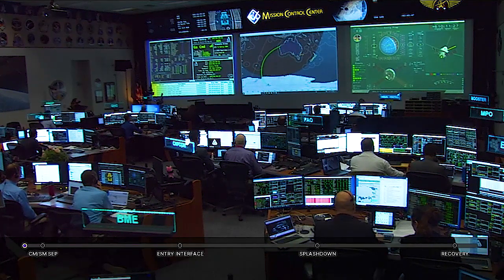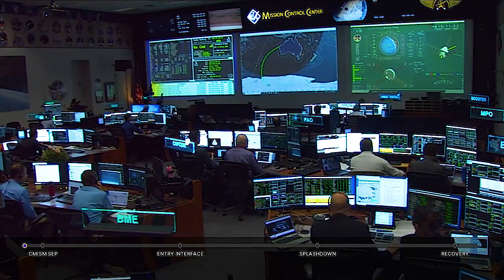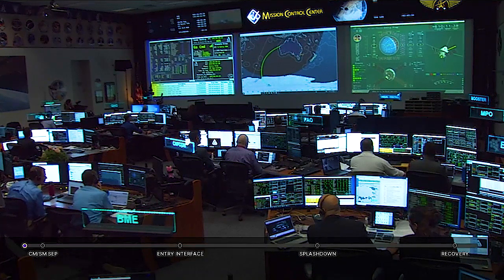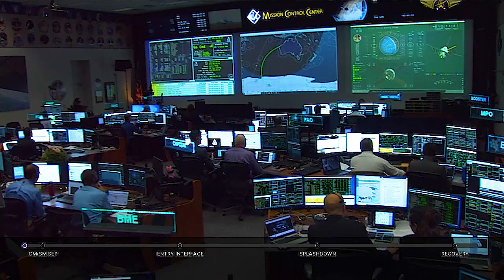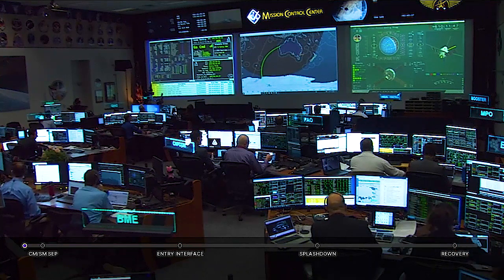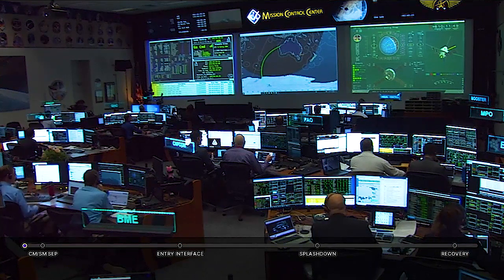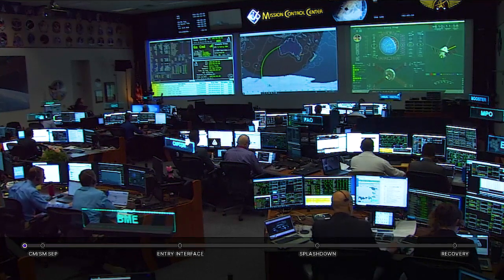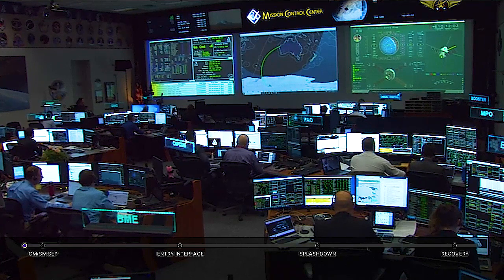Just one minute away from crew module service module separation. We'll be standing by for confirmation of that. We have confirmation of separation — Orion flying on its own. The separation occurred right on time at 11:00 and 11 seconds Central Time, with Orion 3,200 statute miles away from Earth. The European service module has done its job.